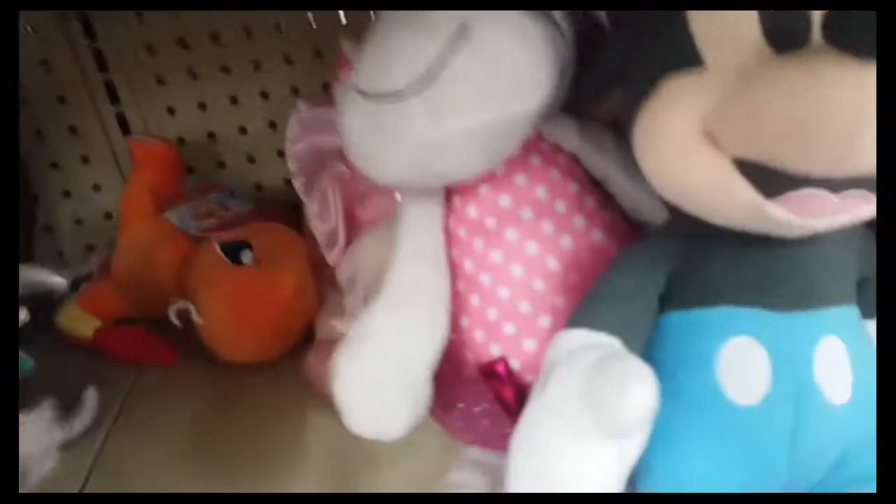Let's see. Oh, a Charmander! There we go. Okay.